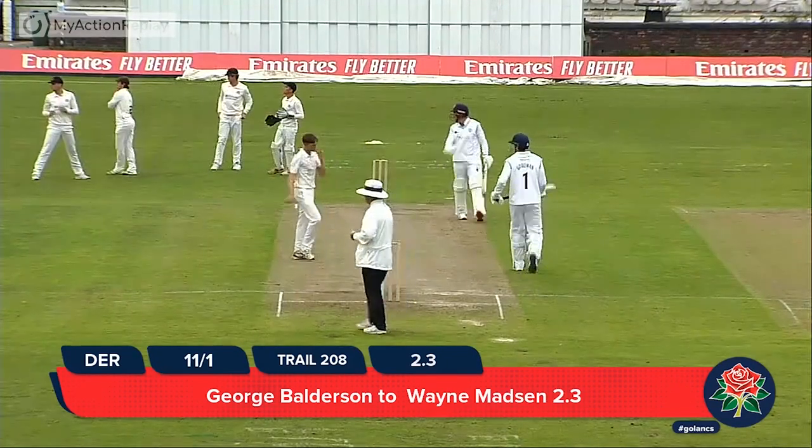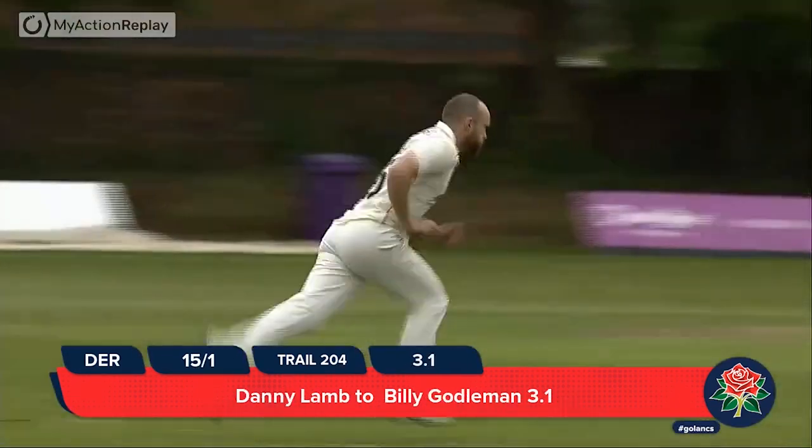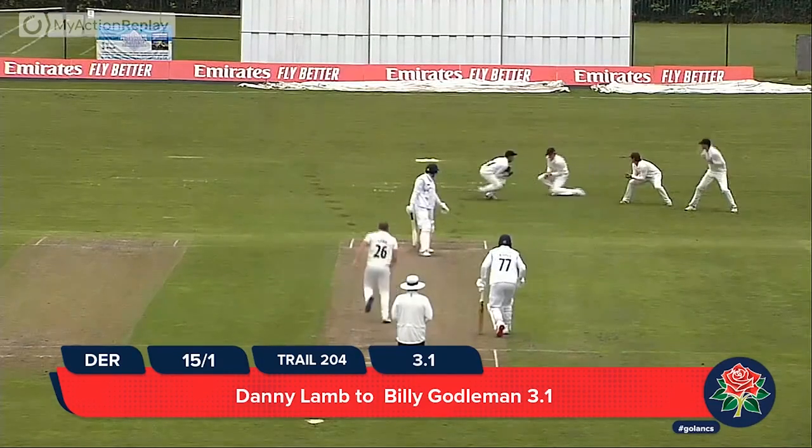It's a wide one and he cuts it away for four runs. Just about got the legs to get there — he put everything into it. Derbyshire batsman certainly wouldn't want to go off. Absolutely not.